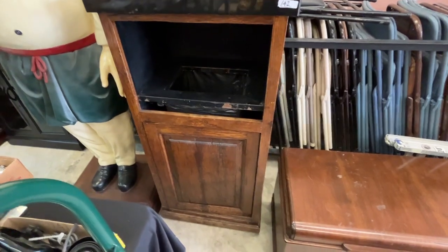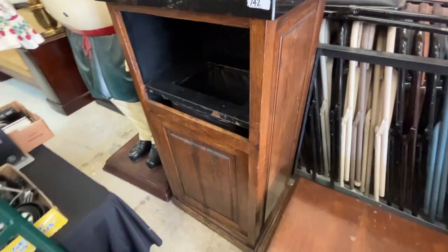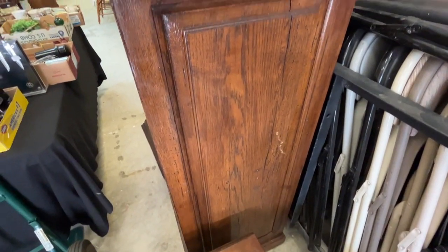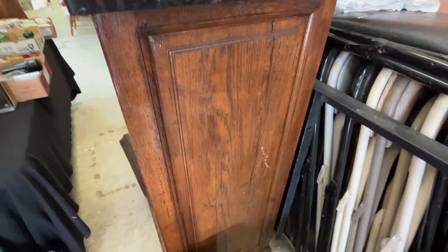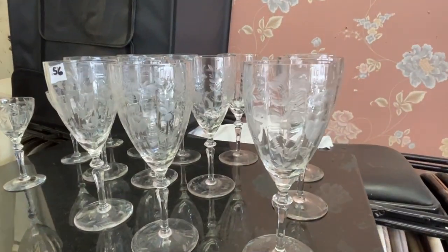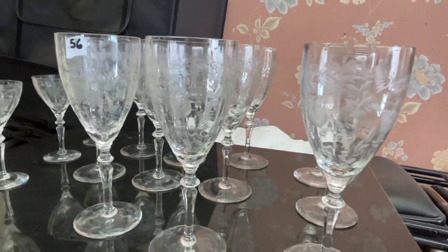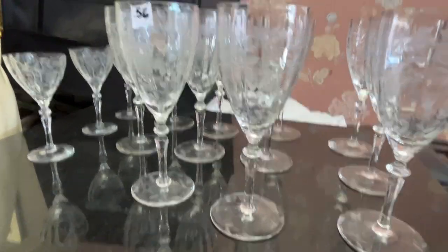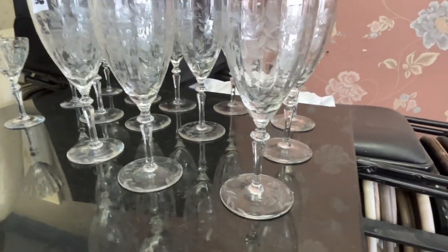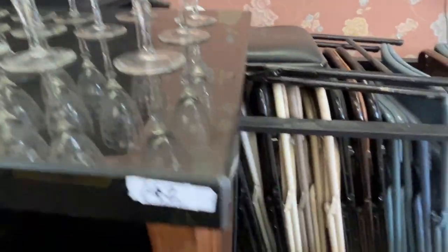This is a granite top — it was used in a restaurant. The woodwork on the back sides looks like that. It's a trash bin — you can roll it around, put it where you want. And then we go to these etched glasses, these cordials — they almost have a Cambridge design to them, but not sure.